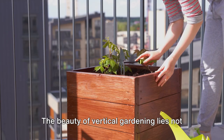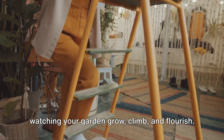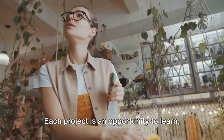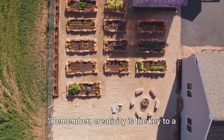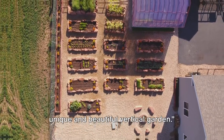The beauty of vertical gardening lies not only in the stunning visual impact it creates, but also in the process of watching your garden grow, climb, and flourish. Each project is an opportunity to learn, experiment, and create something truly special. Remember, creativity is the key to a unique and beautiful vertical garden.